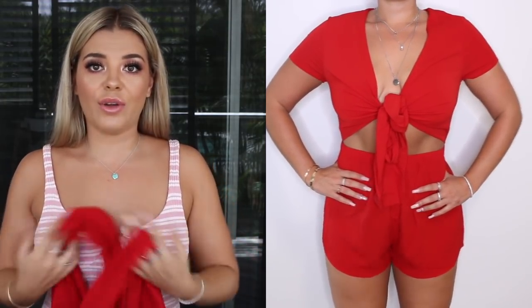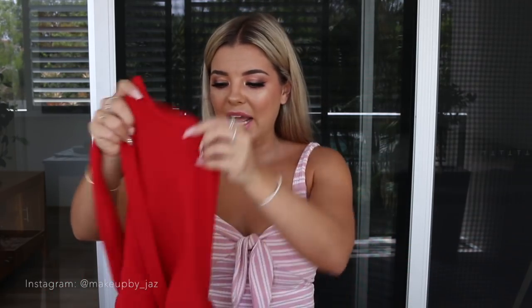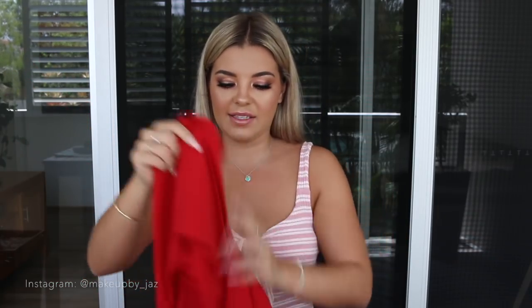Next thing I picked up was three jumpsuits in three different colors — literally the exact same jumpsuit because I was so obsessed with them. I picked it up in red, white, and a burnt orange. It's like a t-shirt type jumpsuit that ties up here, so it's really flattering. They're really comfortable and light, and they have enough material to actually cover your whole boob area properly when you tie it up.